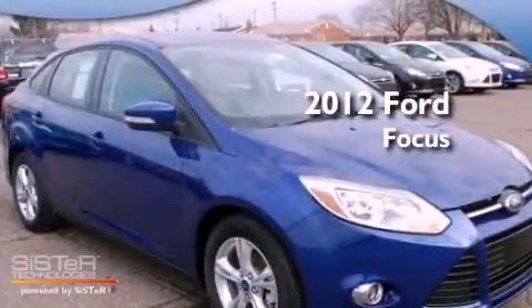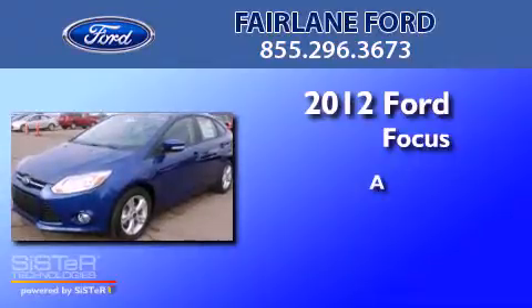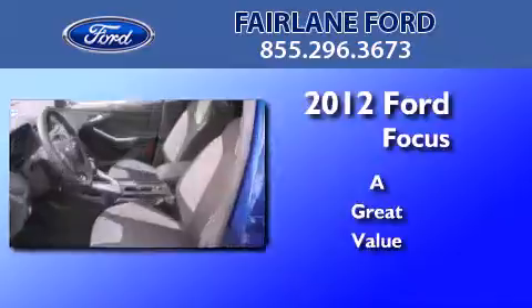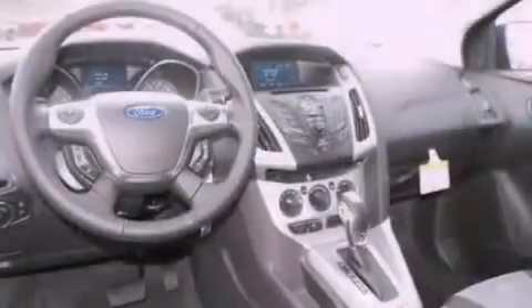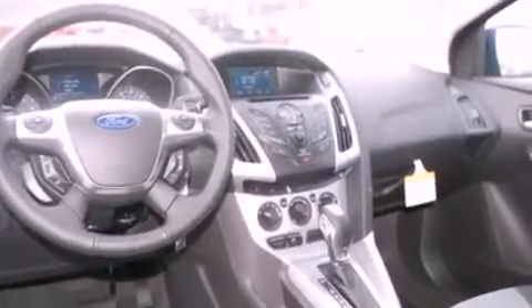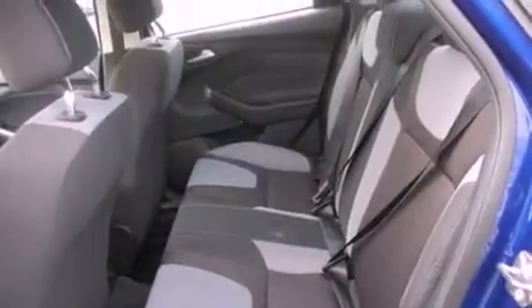This is a 2012 Ford Focus. All of the following features are included: traction control and stability control systems, air conditioning, external temperature display, and a four-wheel independent suspension.